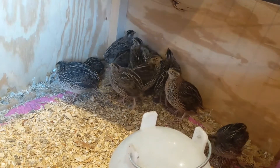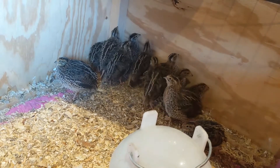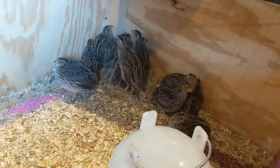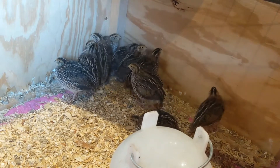They almost look completely like adults, except their heads are not quite feathered all the way. But do you remember how I said at three weeks we can start to pretty much tell which ones are boys and which ones are girls? I wanted to take a second to show you guys how to do that.